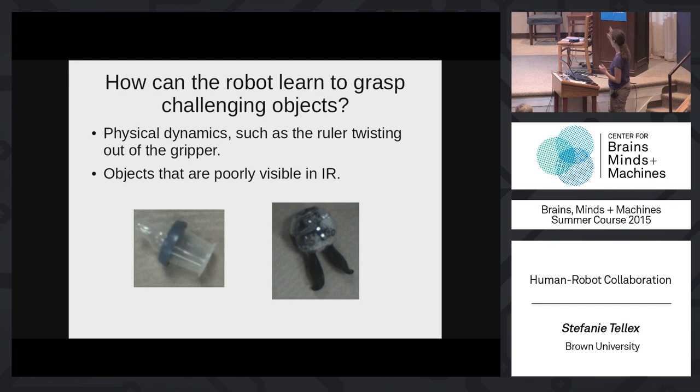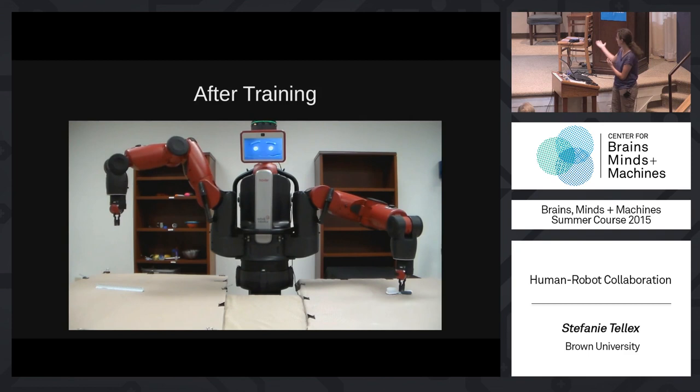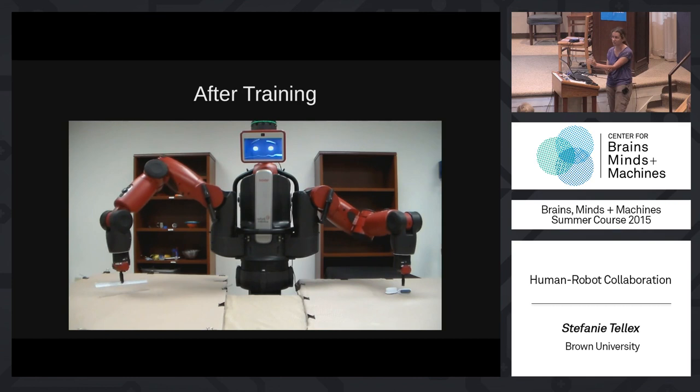To solve this, we let the robot practice. We use an n-armed bandit algorithm that systematically decides where to grasp objects. You can give it a prior on where good grasps are using whatever information you have. If the prior is wrong for any reason, the robot detects it and learns where the most reliable grasp locations are. After practicing about 20 times on the ruler, the algorithm identifies grasping in the middle of the object, which produces a solid grasp and a good shake.